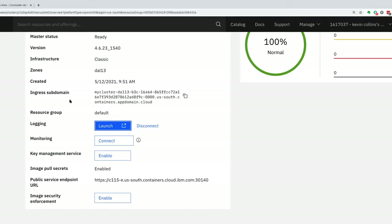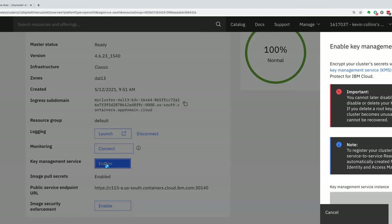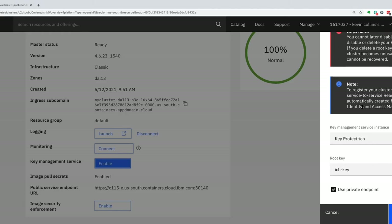For key management, I can enable it with two choices: KeyProtect, which is bring-your-own-key, or HyperProtect Crypto Services, which is keep-your-own-key — that's FIPS 140-2 Level 4 encryption. With keep-your-own-key, IBM has technical assurance that it cannot access your encryption keys. Every cloud provider has bring-your-own-key for operational insurance, but with keep-your-own-key it's technical assurance — we have no way to access your key or data. If you lose the key, we have to physically replace all the hardware.